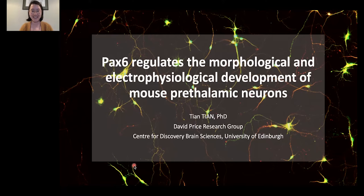Thank you Paola for the introduction, and I'd like to thank Development again for having me here. Today I'll present some of the main findings of my PhD in David Price's group at the University of Edinburgh, which is about the transcription factor PAX6 and its functions in regulating the morphological and electrophysiological development of mouse prethalamic neurons.